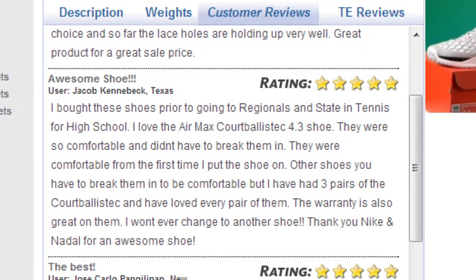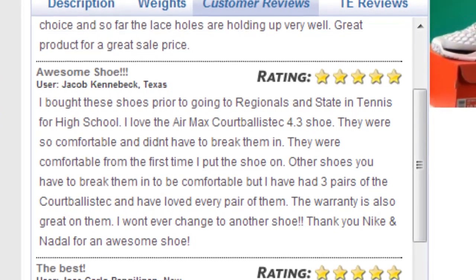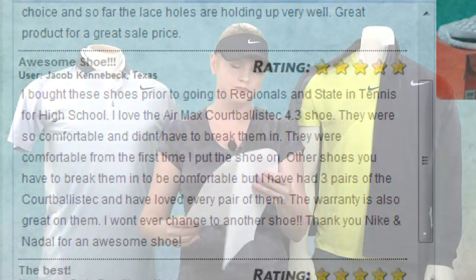For the Cort Ballistic 4.3, Trevor from Pennsylvania says they feel like slippers. And Jacob from Texas says: 'I bought these shoes prior to going to regionals and state in my high school tennis. They were comfortable from the first time I put them on. I've had three pairs of Cort Ballistics and have loved every pair of them.'